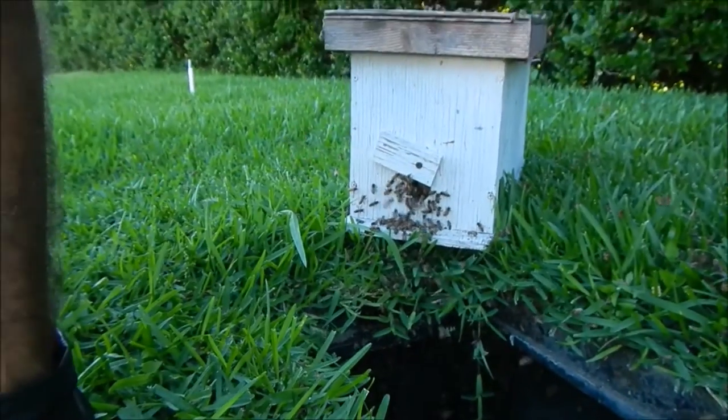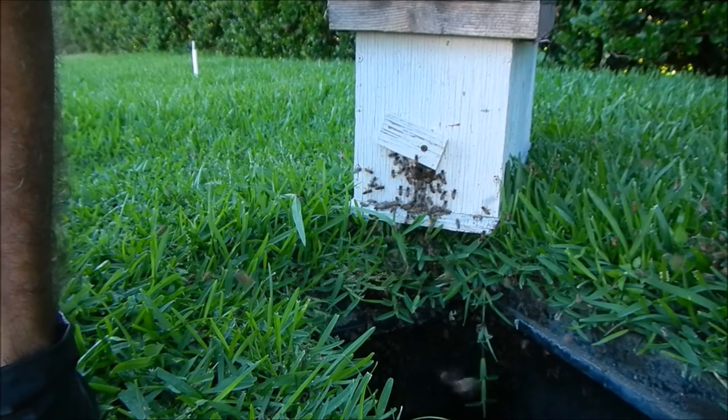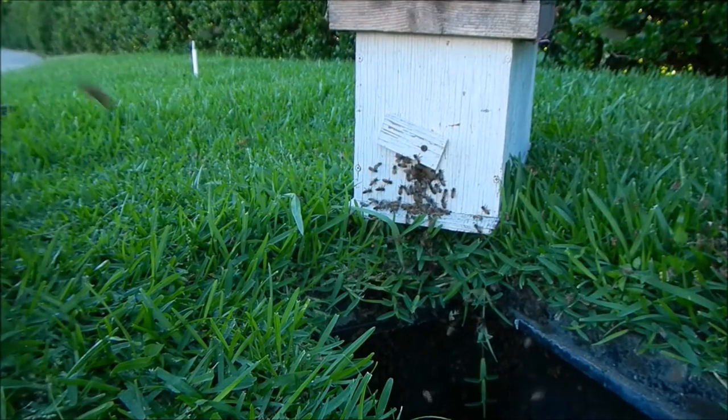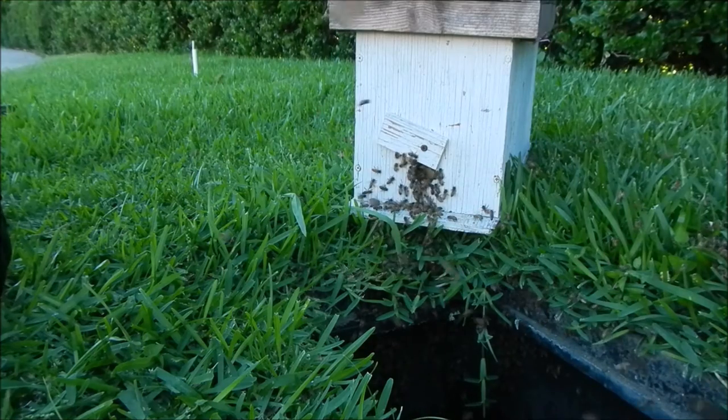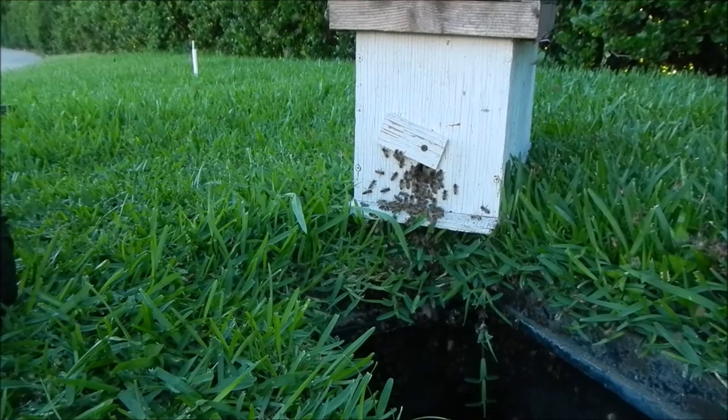Bees are going to be left here until dark. They're going to migrate on up to that box, and they're already doing that. Nice big fat queen in there. Looks like she's very well-made, so she needs a bigger box to live in anyway.